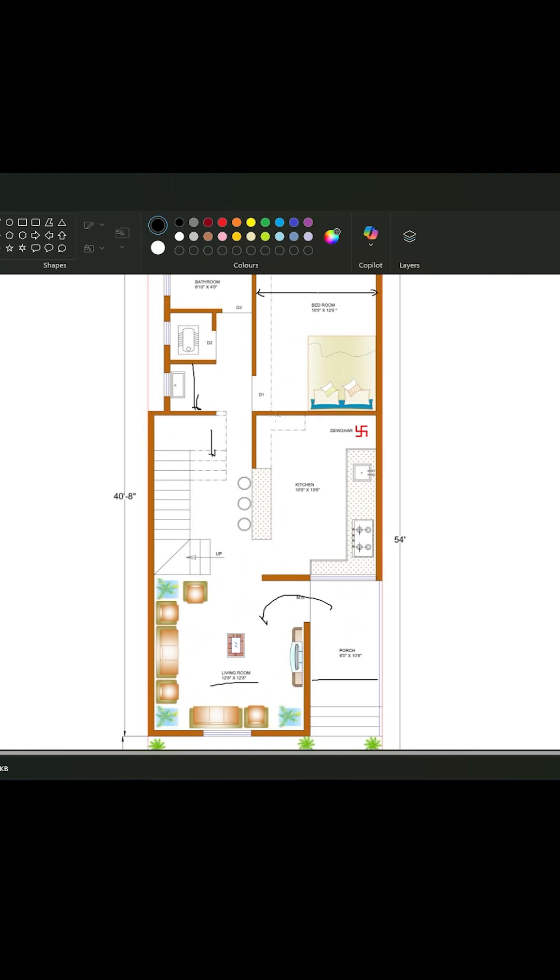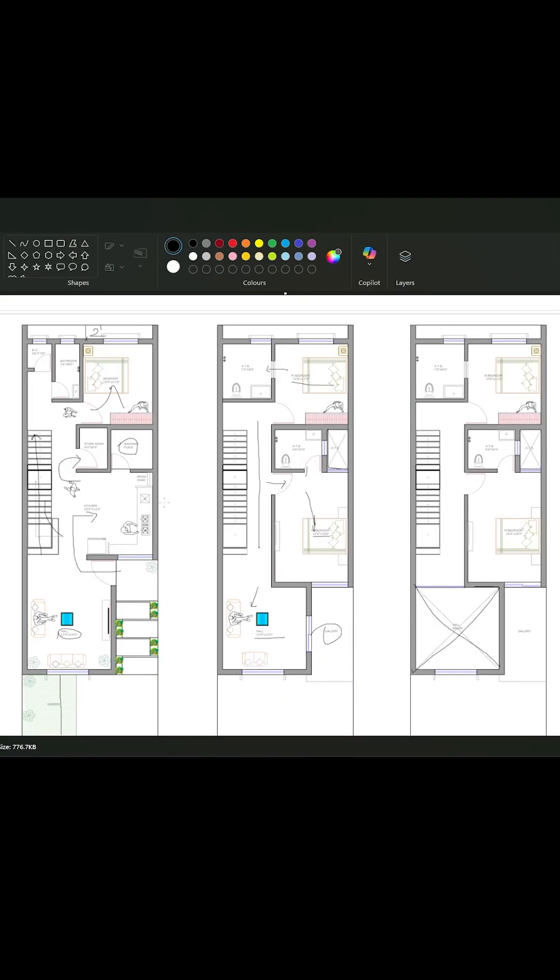If you find this transformation helpful or inspiring, don't forget to like, comment, and subscribe to Architectural Intelligence, where we design smart. Do you have any questions?